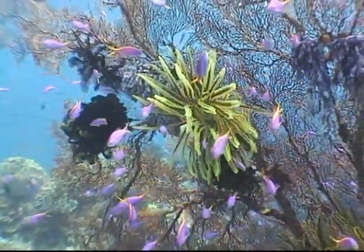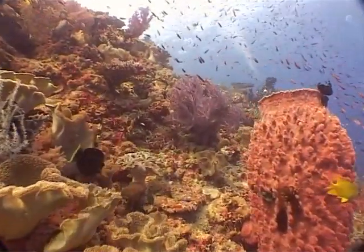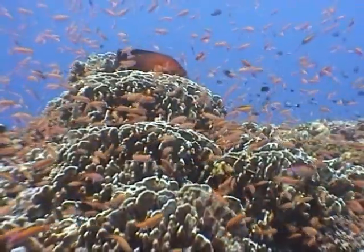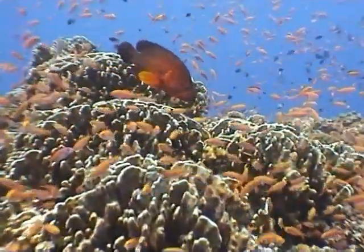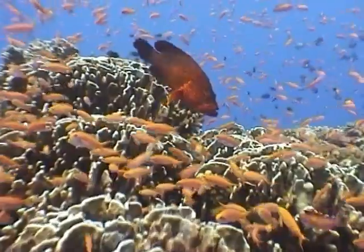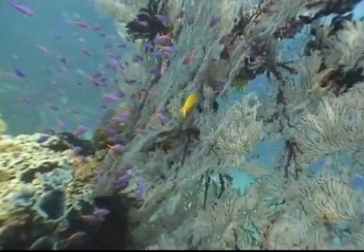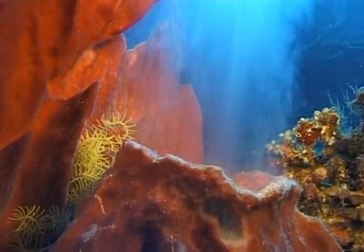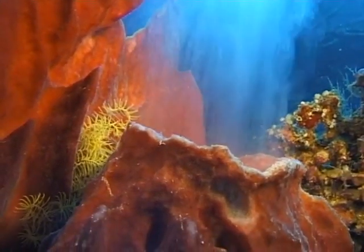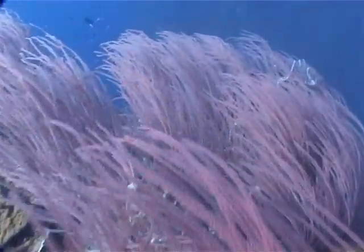The sloping sides and tops of the coral bombies scattered through the bay are crowned with luxuriant growths of corals and sponges. Huge but delicate gorgonian fans bend gently in the flow of the current. A sponge spawns, expelling millions of eggs into the plankton. And forests of pink sea whips are the signature of the bay.